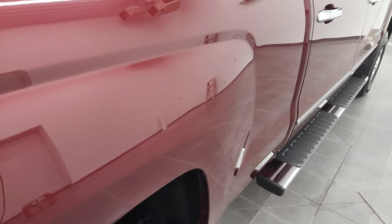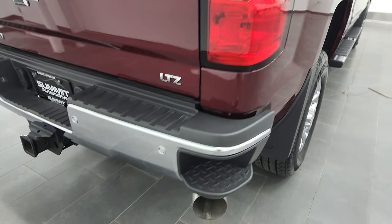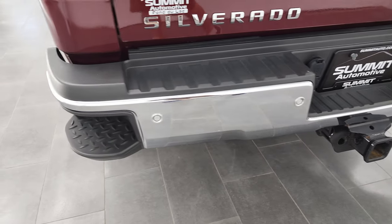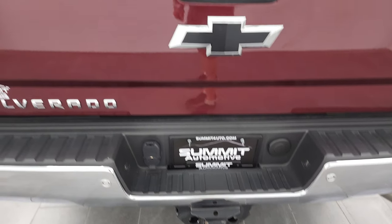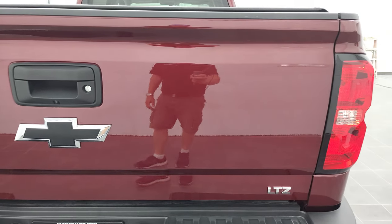Coming down the passenger side box, I didn't see any dents or dings — looks really, really good. Coming around to the back, rear bumper is in great shape. Tailgate does have the backup parking sensors, rear bumper steps, and a full towing package which includes a receiver hitch, 4-pin and 7-pin wiring. And the tailgate is in very nice condition as well.